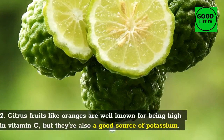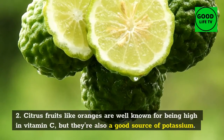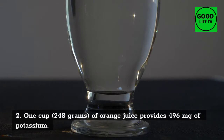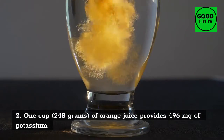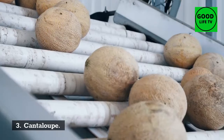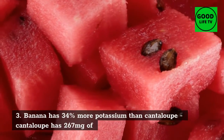2. Oranges: citrus fruits like oranges are well known for being high in vitamin C, but they're also a good source of potassium. One cup (248 grams) of orange juice provides 496 milligrams of potassium.